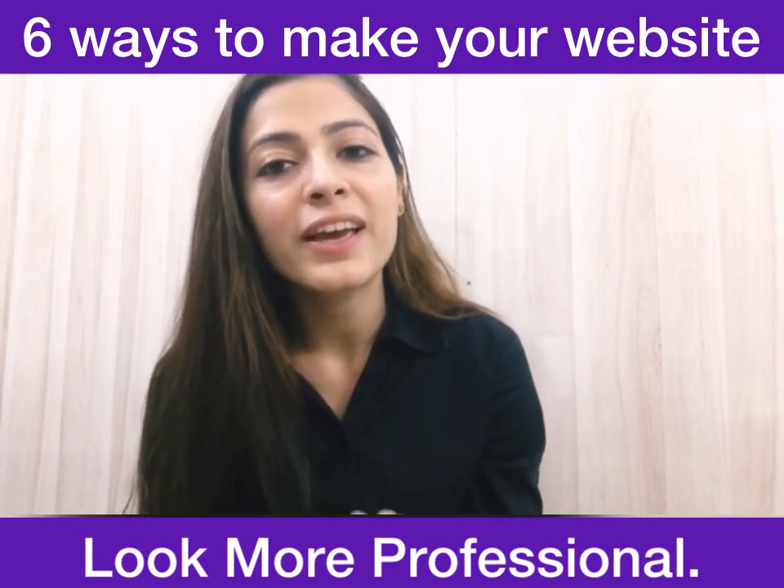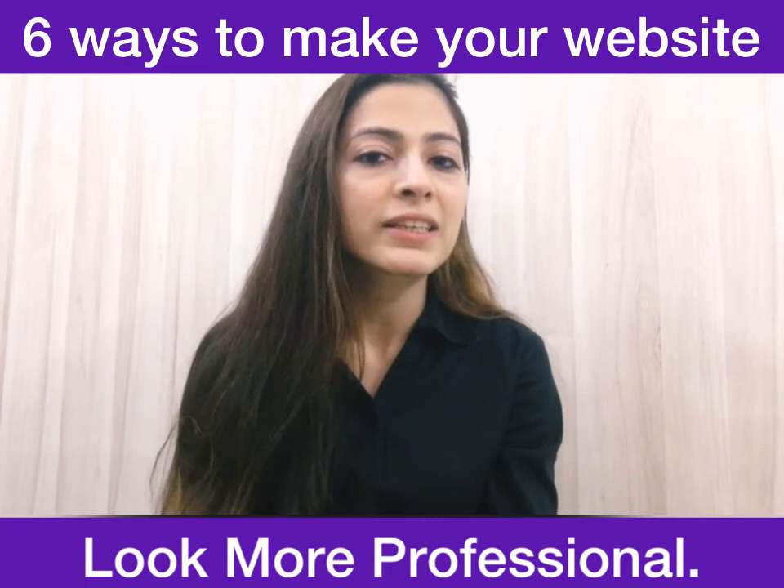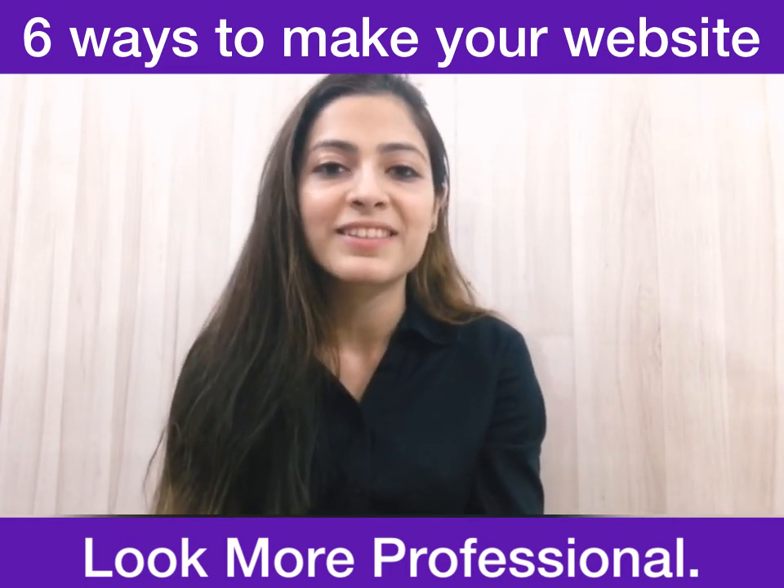That's all for today. Thank you everyone for watching. I am Mehak Kaur from Flow Marketing, an agency which designs awesome websites.